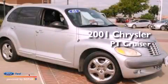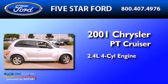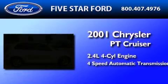This is a 2001 Chrysler PT Cruiser. It has a 2.4-liter four-cylinder engine and a four-speed automatic transmission.